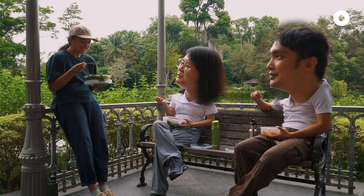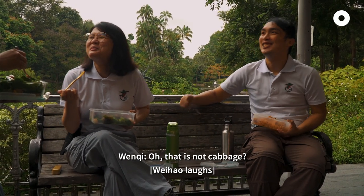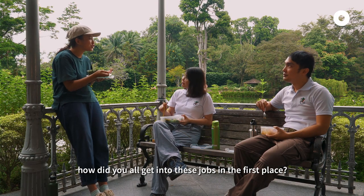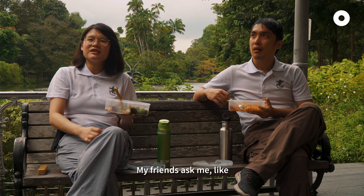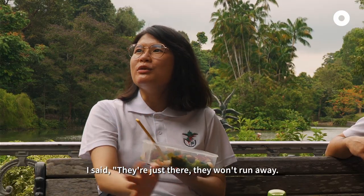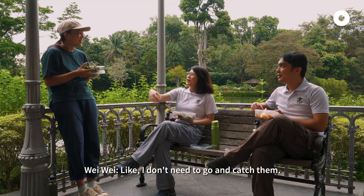Cabbage. She has a cabbage. I don't know what it's all about. I'm really curious — how did y'all get into this job in the first place? My friends ask me like, why do you choose plants? I say they're just there, they won't run away. They're not like snakes. You don't need to go and catch them.